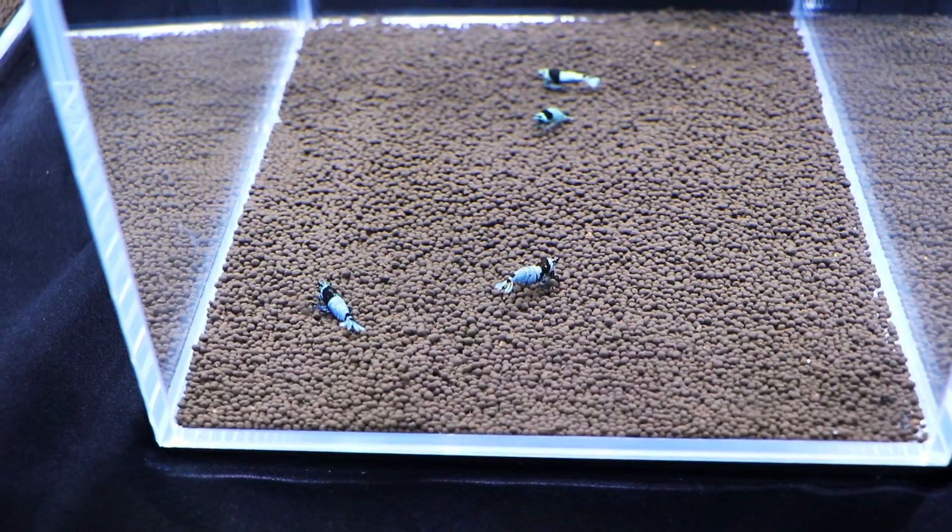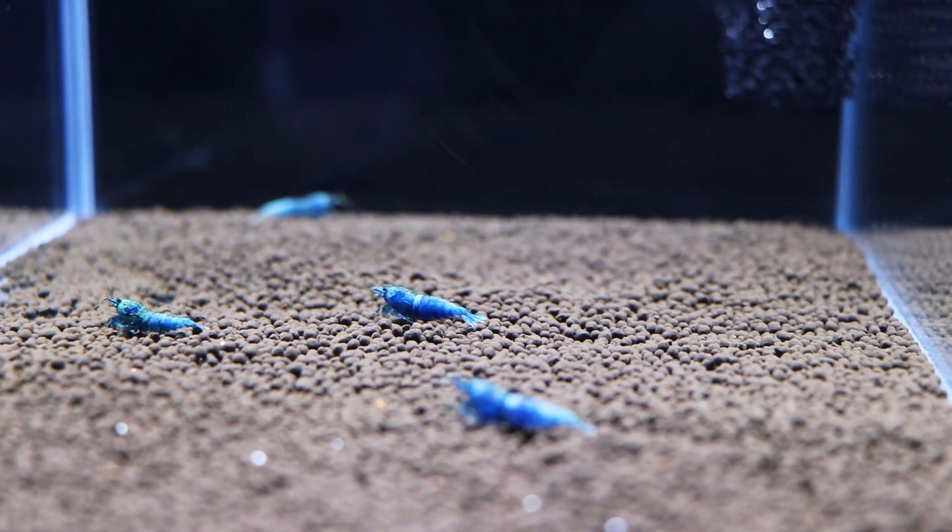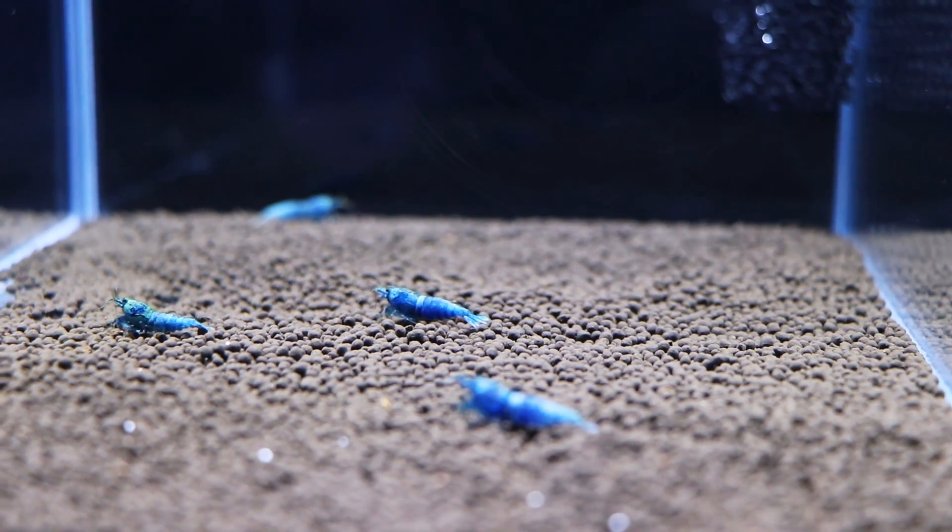They had a shrimp competition as well — a number of tanks set up with a lot of cool shrimp. Sometimes they're a little bit hard to get on camera, so I didn't show a lot of them here, but there is a really cool shrimp competition if you're into that sort of thing.